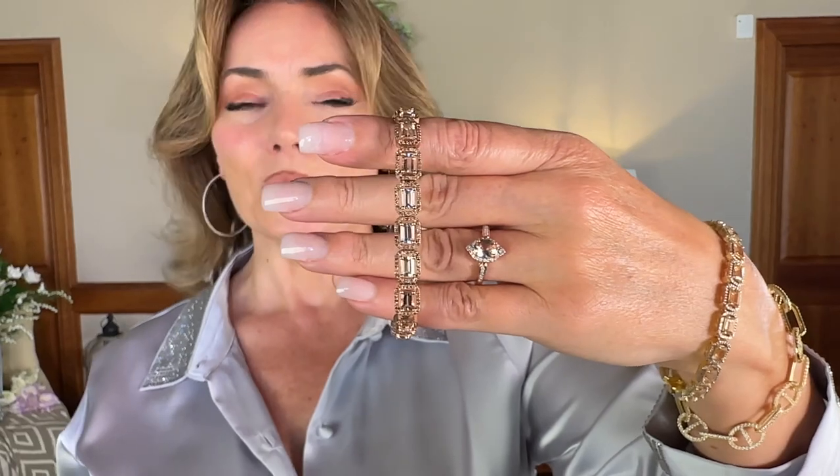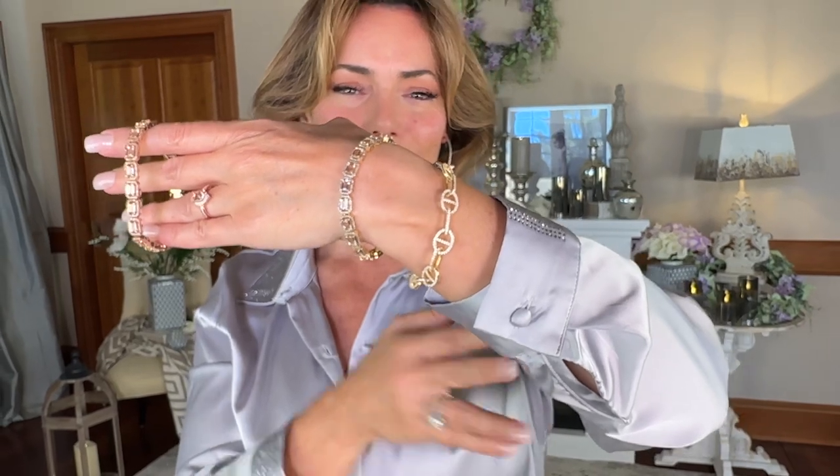This looks like you found it at the most expensive auction house in New York, from something that was made during the industrial era when they could afford to make anything. It's that beautiful rich feel. I love this bracelet; I know you will too. The only choice you have is: do you want it in rose or do you want it in yellow? Gosh, I wish I could have both.